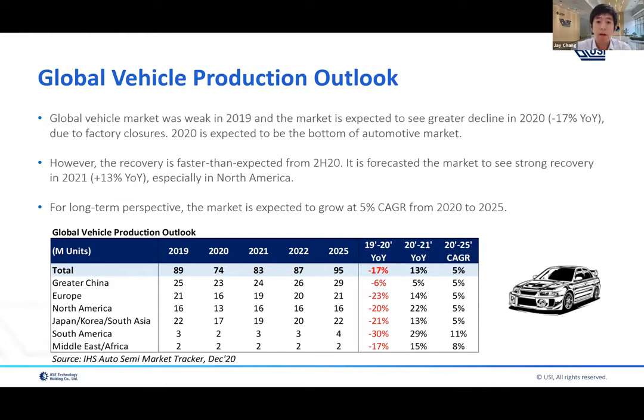Due to the economic cycle and COVID-19, the market thinks 2020 will be expected to be the bottom of the automotive market. If you look at the table, the overall market actually declined around minus 17 percent last year in 2020. However, the recovery in the second half of this year is really strong, and the market believes there will be strong growth for the next couple of years — around double-digit recovery this year, especially in the North American market.